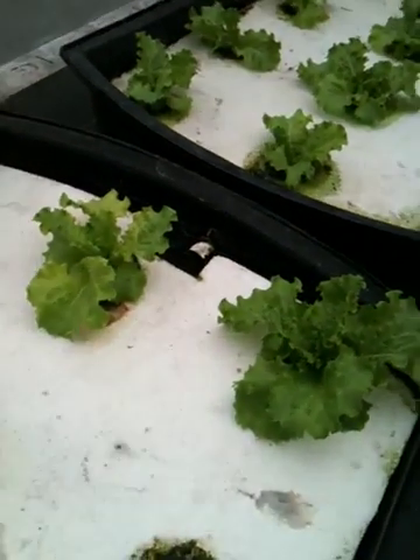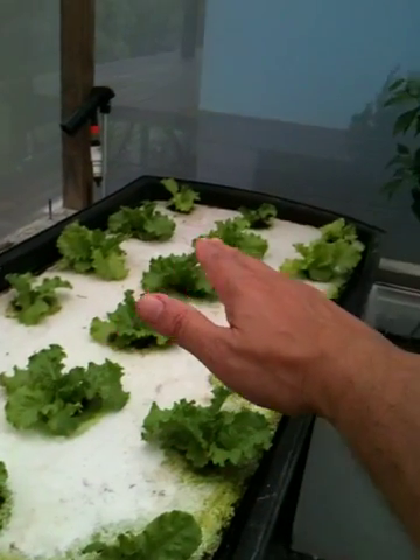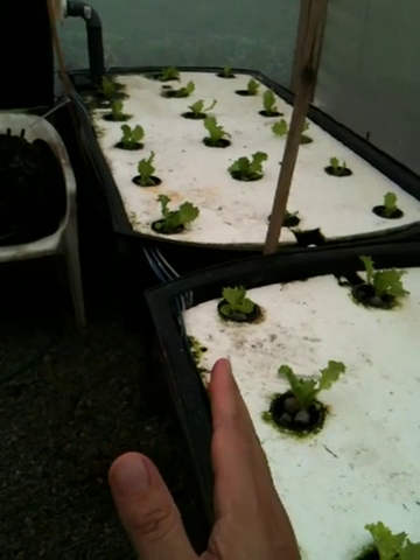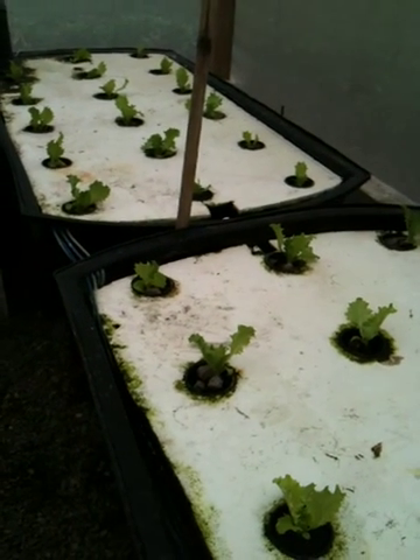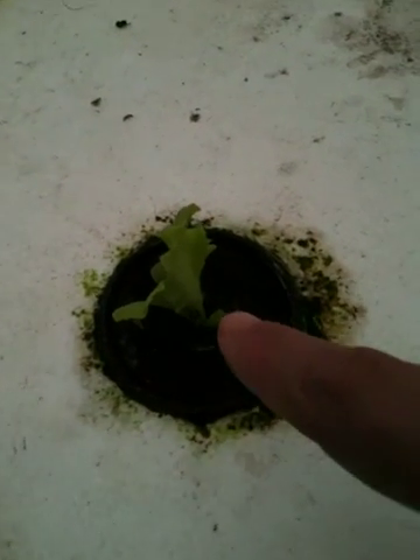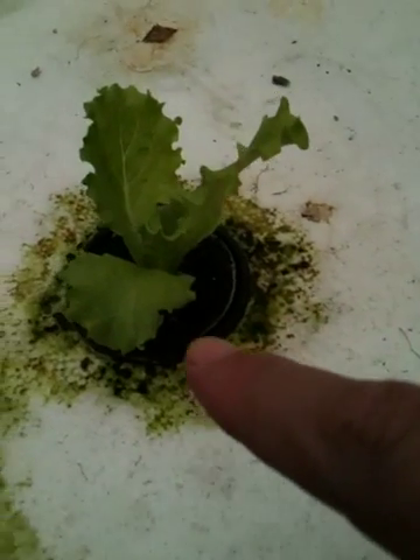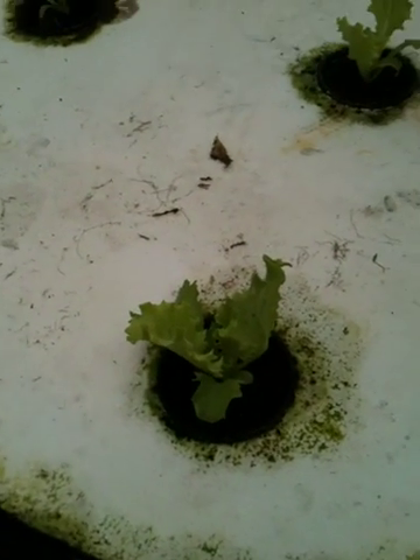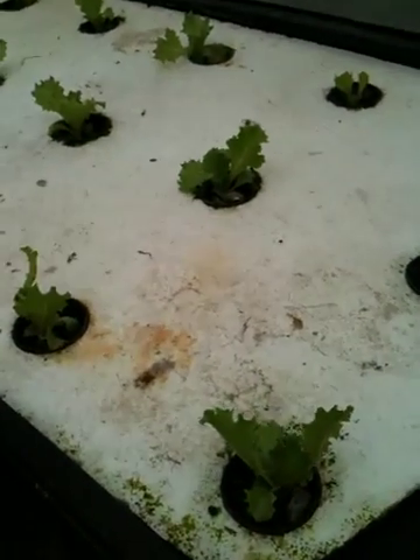The ones from this row that way have been in the system for two weeks now. From here that way, these have only been in for about six days. And there are some inconsistencies here too — just look at this one compared to that one right next to it, there's no reason why they should be that different. That's just the way it goes. These are looking a little on the pale side so we added more chelated iron today.